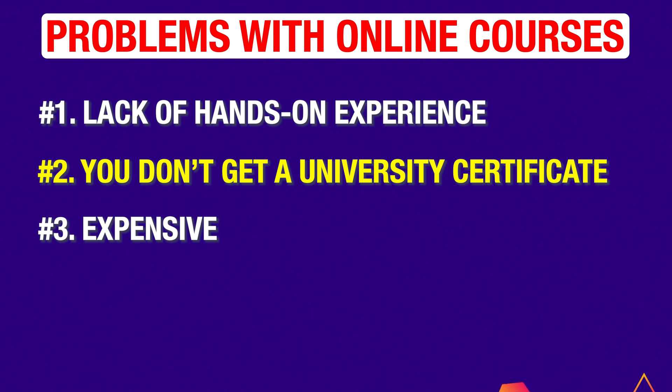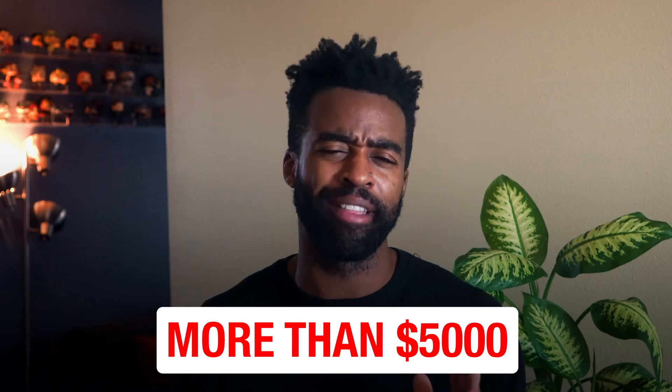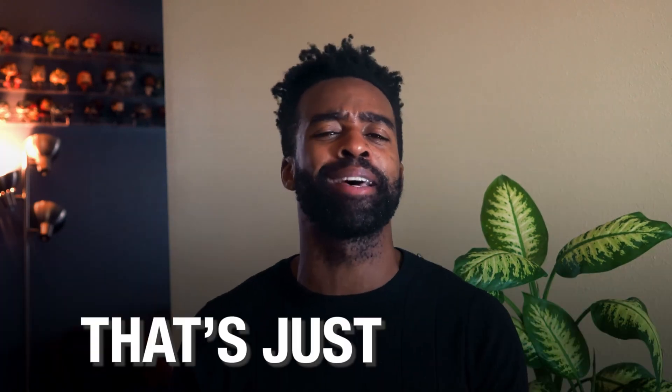Problem number three: some online surgical tech courses are expensive. You'll find some programs that cost more than $5,000. Now, that is just absurd. If you are getting your training online, there is no reason to spend that much money.